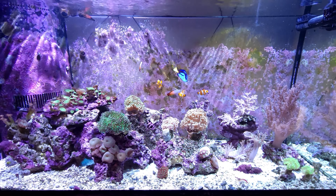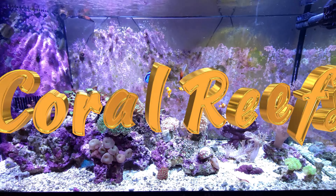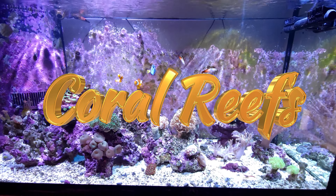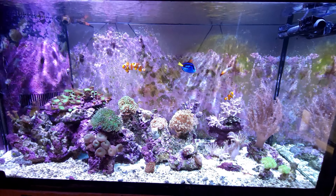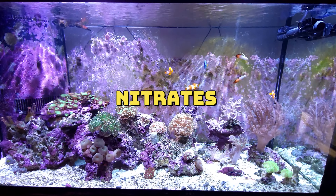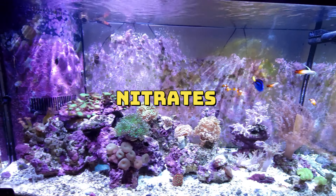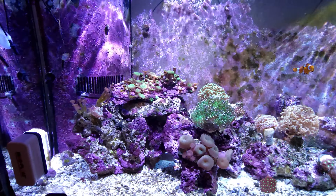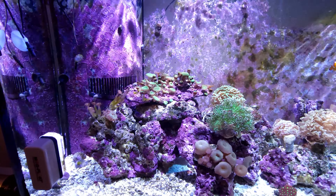Welcome back, ladies and gentlemen — coral reefs! Hope you guys are doing pretty good. I'm here today to talk about how I got my nutrients down, my nitrates. Let's go take a look at the tank. You can see my corals — they're doing absolutely fine, they're all healthy.